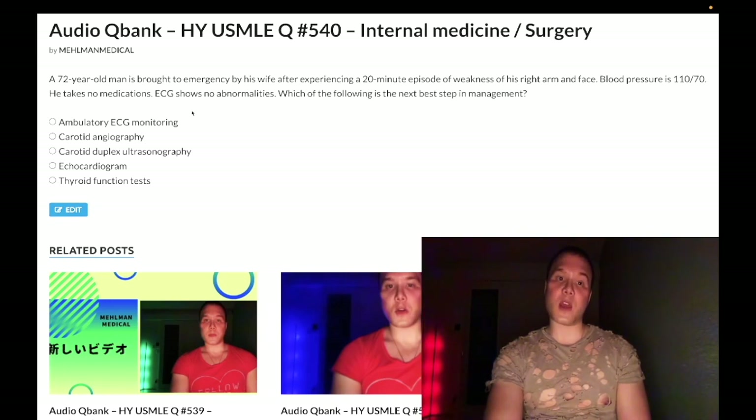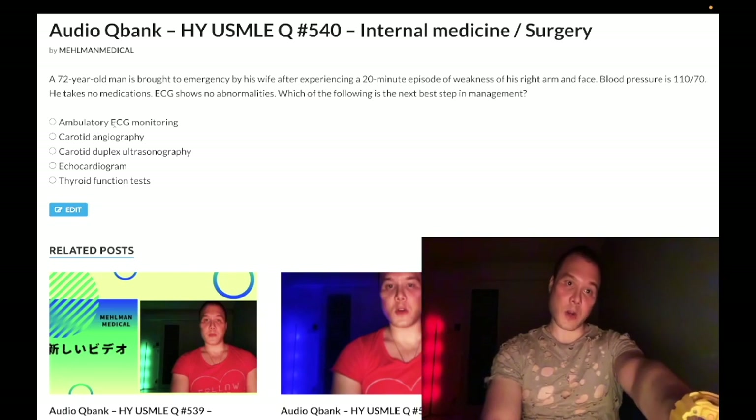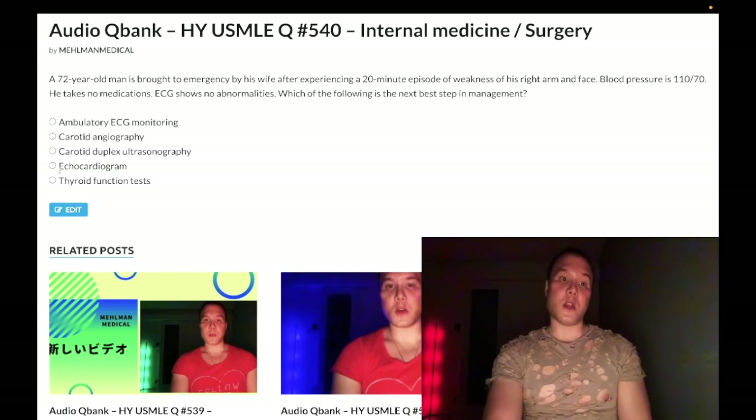Once they confirm the AF is actually there, you diagnose it with the ECG — which is normal — then you do the Holter monitor, detect it, and then go on to do the echo to visualize that left atrial mural thrombus. Thyroid function tests are a distractor here. If we had a younger patient, we could consider that hyperthyroidism might be an etiology for atrial fibrillation.